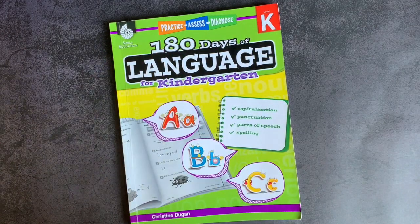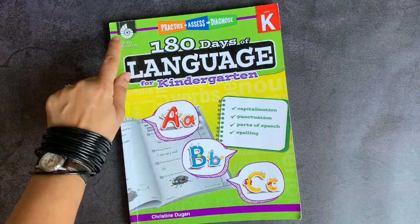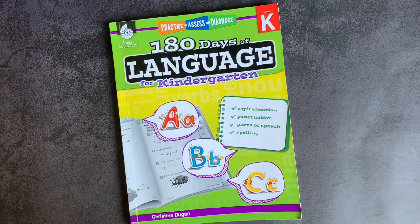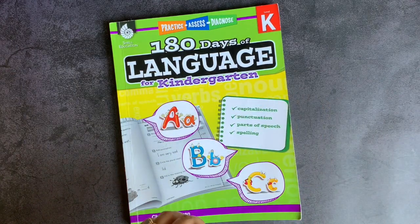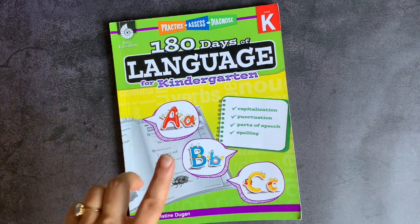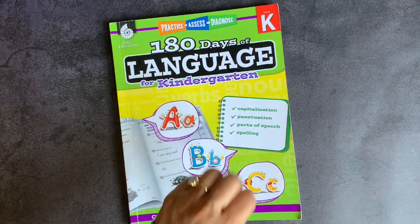In today's video, I am showing you one of our favorite workbook series, and that is the 180 Days of Language by Shell Education — this one is the kindergarten edition. Nowadays, we actually don't keep these workbooks together; we split them up into weekly folders. That's what we've been doing for the past year, and I really enjoy that method of splitting up workbooks like this. This is a workbook that should take your student no more than five minutes per page max, so I really like it.